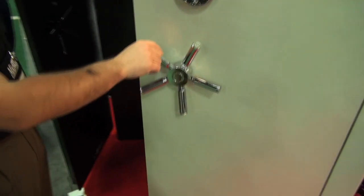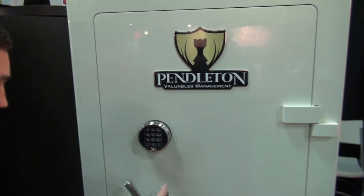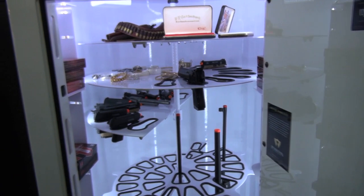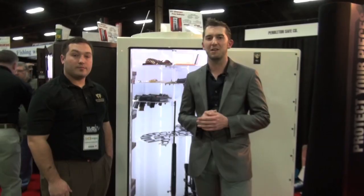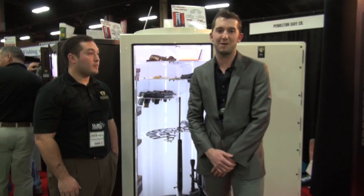And how much does a safe like this go for? This particular safe is going to range anywhere from $7,000 to $8,000. Top of the line technology. Lifetime warranty. Fully customizable interior build. Check them out at PendletonSafes.com.